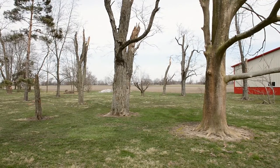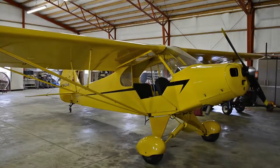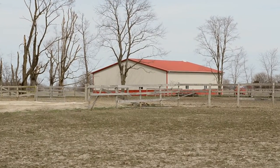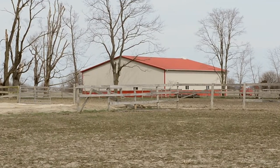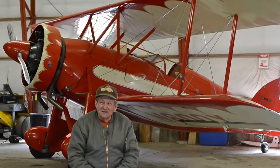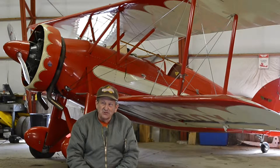My precious airplanes were in the hangar. The riding arena was a pole building. I built the hangar because I wanted a steel structure building to protect the airplanes — I wanted the best I could get. For the horses, I bought just a pole building.